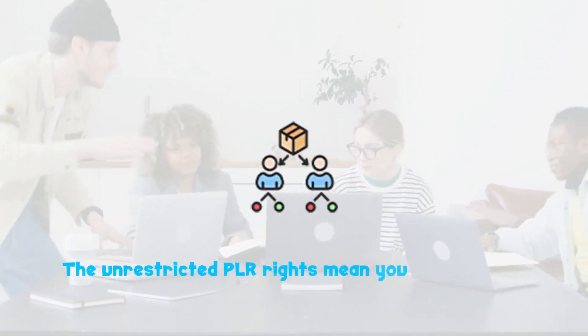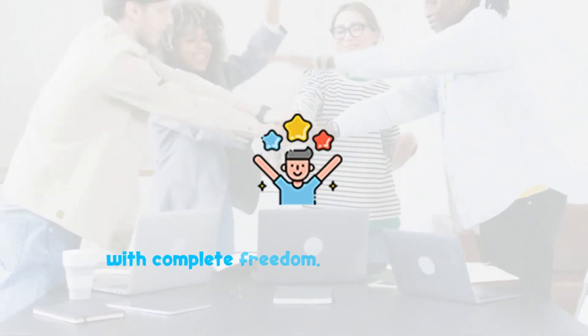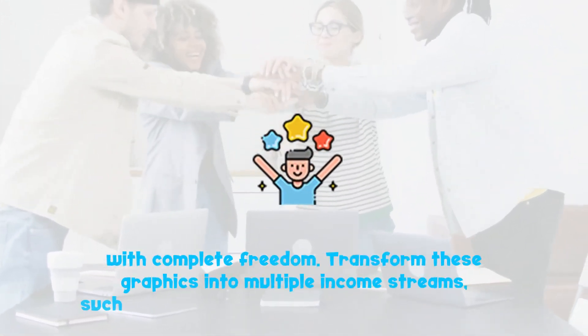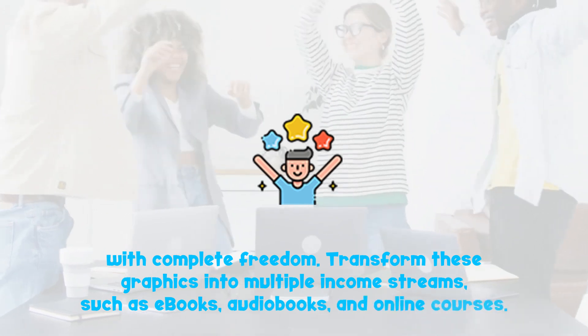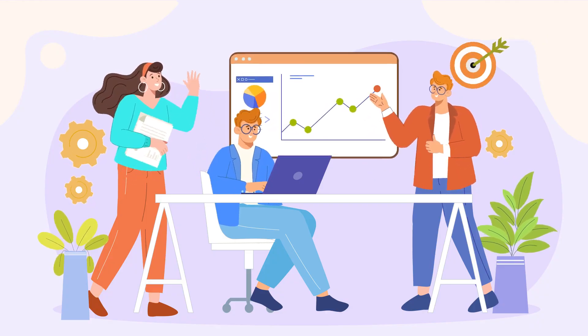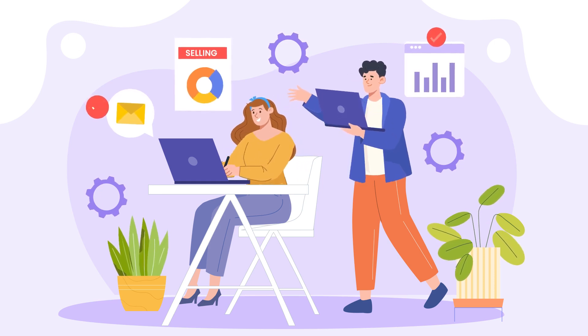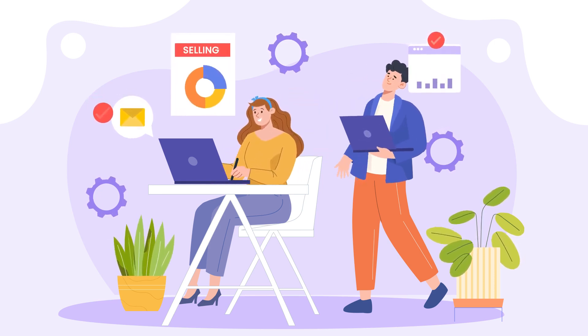The unrestricted PLR rights mean that you can rebrand, resell and repurpose with complete freedom. Transform these graphics into multiple income streams, such as e-books, audiobooks and online courses. Reach a massive market — perfect for educators, marketers, content creators and entrepreneurs. Sell to parents, teachers, schools and kindergartens.